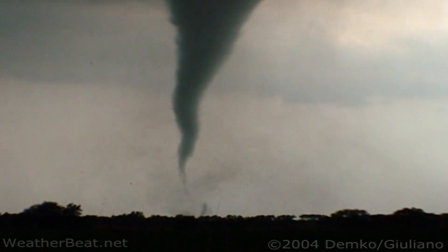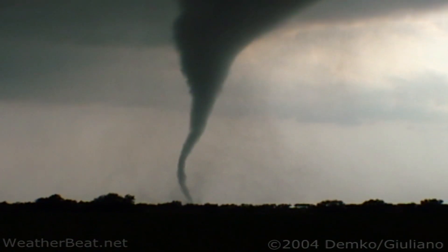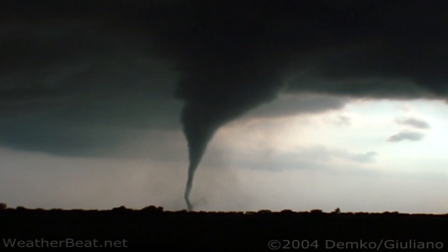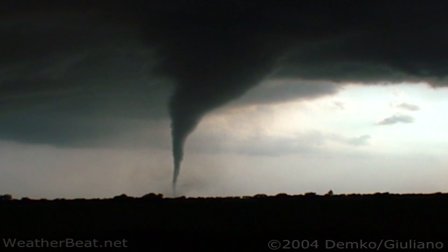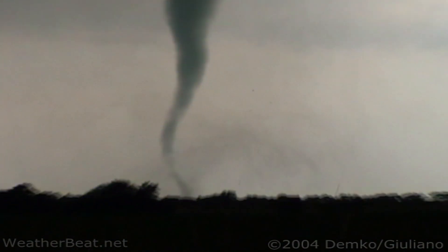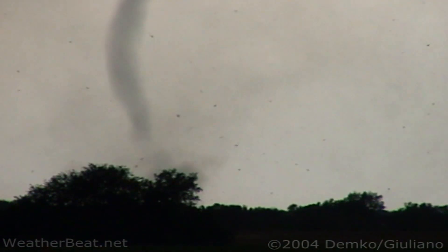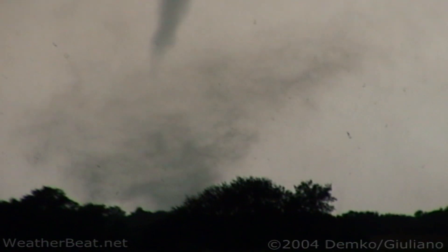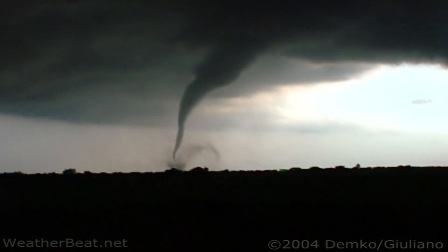Oh my gosh, this is insane. I don't like the... oh jeez. Most high contrast tornado video I've ever shot. A little worried about the lightning. Dude, we should do something probably pretty soon. Whoa. It may be getting undercut or something. It's still pretty strong though. It doesn't look pretty good. Well, it's kind of tilting south now.